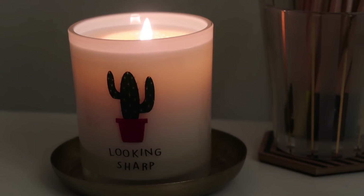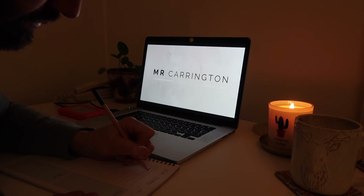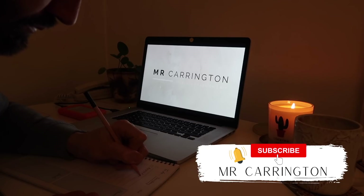Hello everybody, welcome back to my channel and welcome to this relaxing evening routine to help you sleep better.